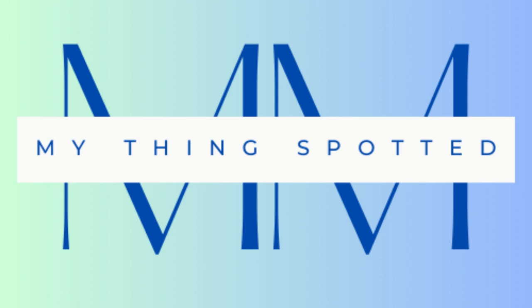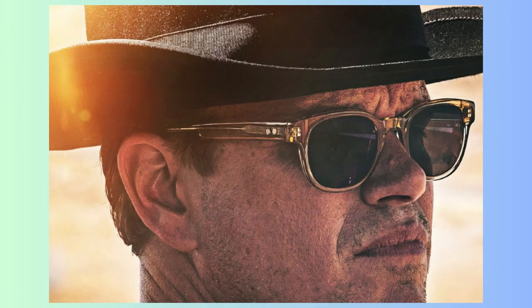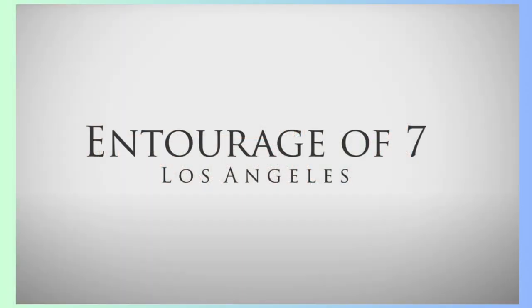Hello all, welcome to the channel. Today we are going to talk about sunglasses owned by Matt Damon in the movie Ford vs Ferrari. The sunglasses featured are the Beacon, model number 1020, from Entourage of Seven.